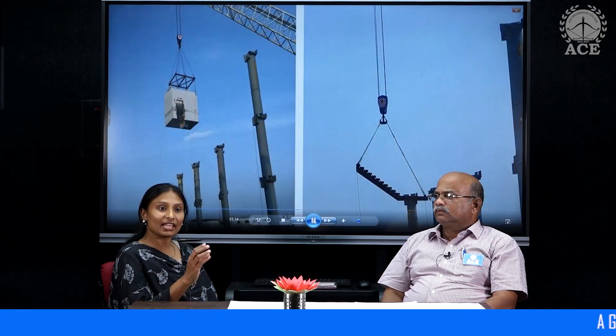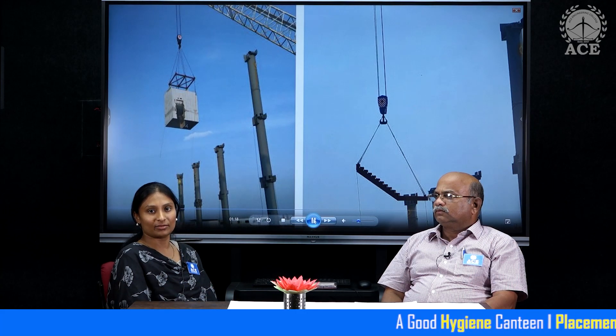In traditional concrete practices, they initially form the shuttering, do the concreting, and once the concrete stabilizes the shuttering is removed. But in this hybrid technology, they have used both conventional traditional practices as well as precast elements. For example, for columns they used steel shuttering — steel columns in which the concreting is done. All the precast elements are fabricated in the industry and erected on site, while concreting is done inside simultaneously.